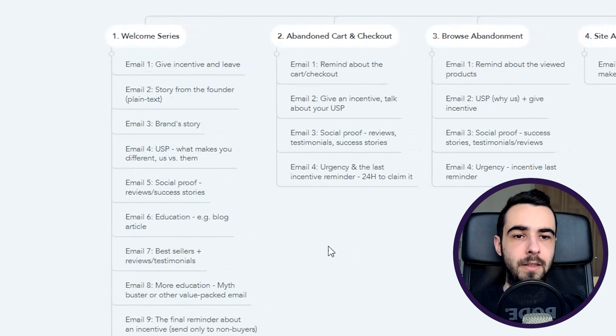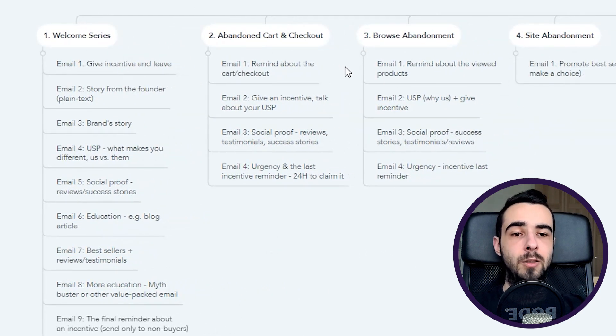Now, abandoned cart and checkout abandonment flows — the structures are pretty much the same, with a one-day time delay between each email. The key thing to remember: adjust the content based on the customer journey. Someone who abandoned checkout was very close to buying, so you don't need to do much convincing — just remind them. Be very short, punchy, and concise. Email number one reminds them about the products left in their cart.